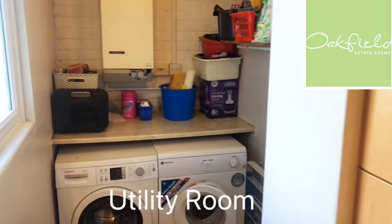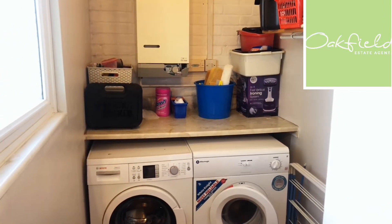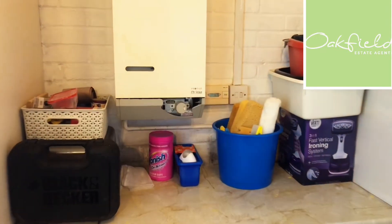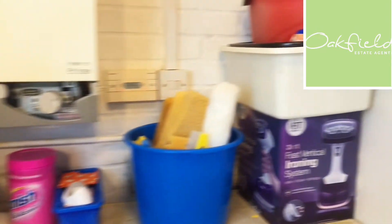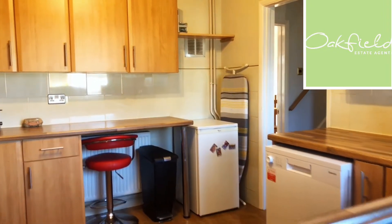There's also a utility area — you can see the boiler there. You've got space and plumbing for your washing machine and space for your tumble dryer as well. It's quite a good size room, good for storage too. It's a nice modern fitted kitchen overall.